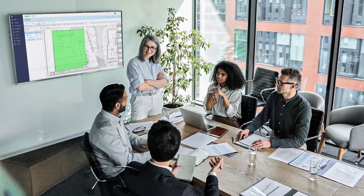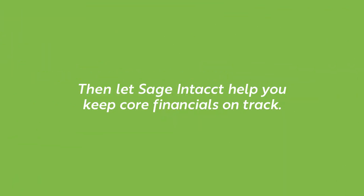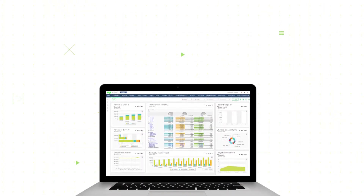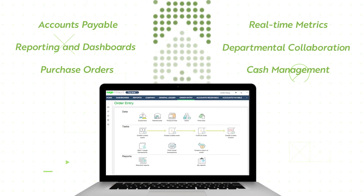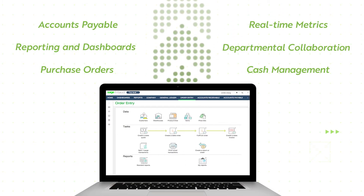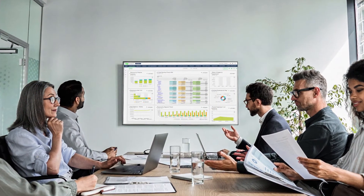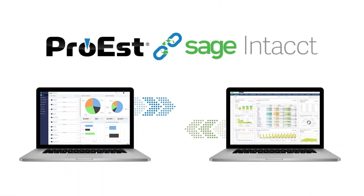With Sage Intacct, your teams can check customizable dashboards for revenue, costs, and cash flow; exchange information with customers and suppliers; and stay on top of contracts and change orders. You get a complete picture of project metrics — the best way to control costs and improve overall business performance.